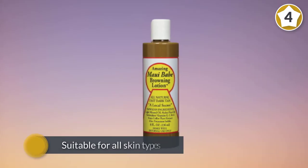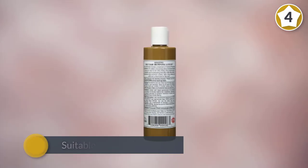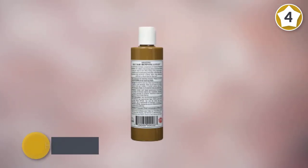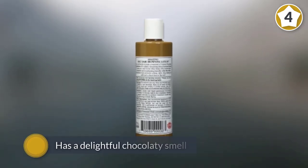The good thing about this lotion is that it is suitable for all skin types. Maui Babe Browning Lotion has a delightful chocolatey smell with just a hint of coffee. It is cruelty-free and has a shelf life of 5 years.